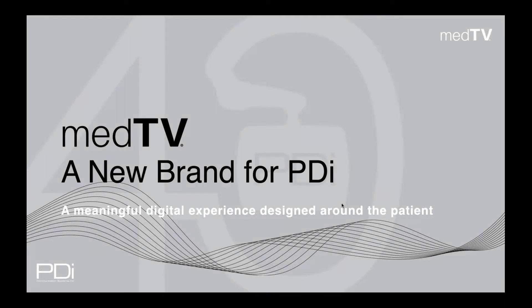At PDI, we design, build, install, and service complete entertainment solutions. Our newest brand, MedTV, delivers a meaningful digital experience designed around the patient.